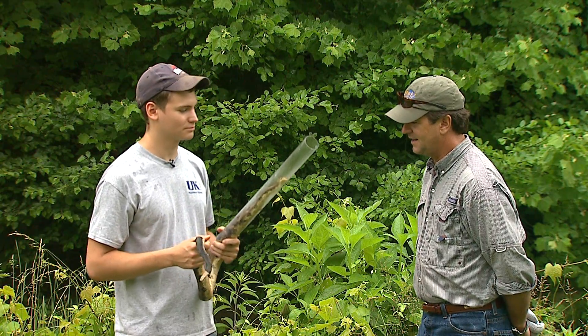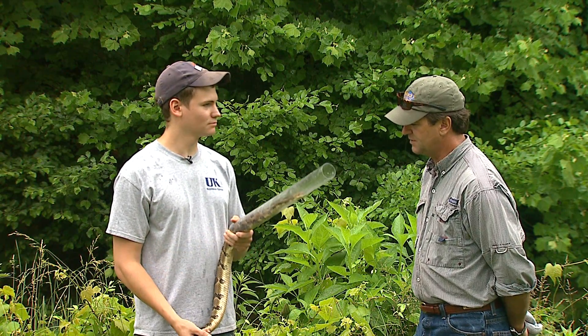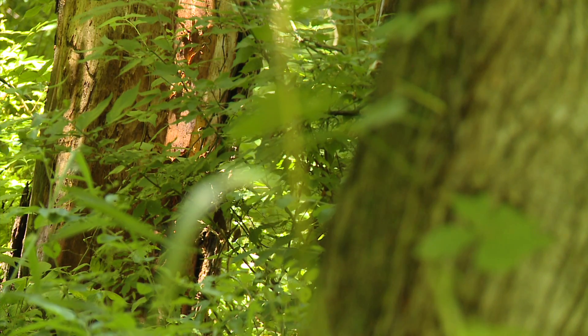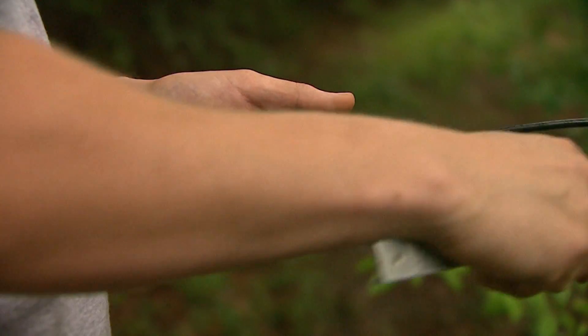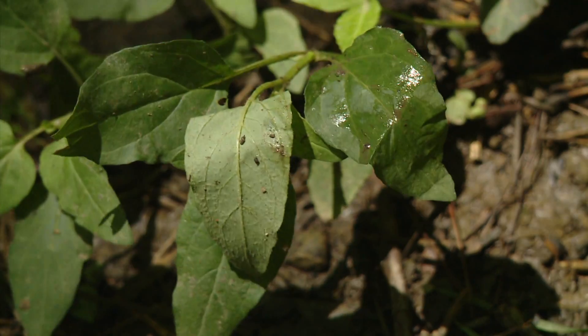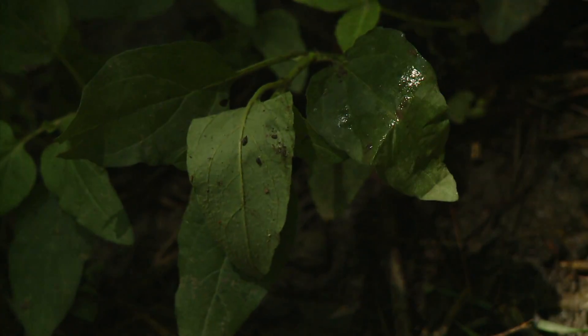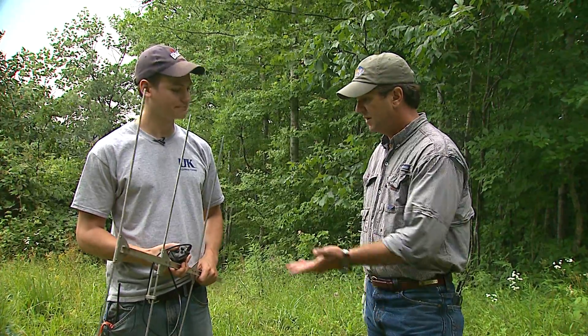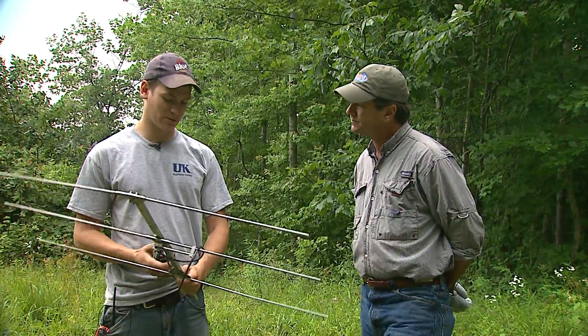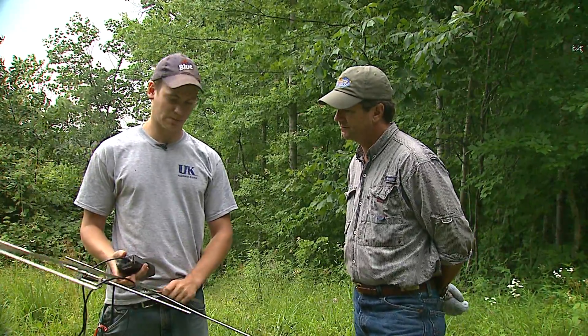We're hoping to characterize the hibernacula out here because that's really an important part of their life cycle and an important part to know for the management of this species. Well, we've seen this guy — now let's go take a walk up in the woods and see if we can find another one. We've seen a lot of tracking equipment over the years, everything from fish to elk to all kinds of critters, but it's the same technology.